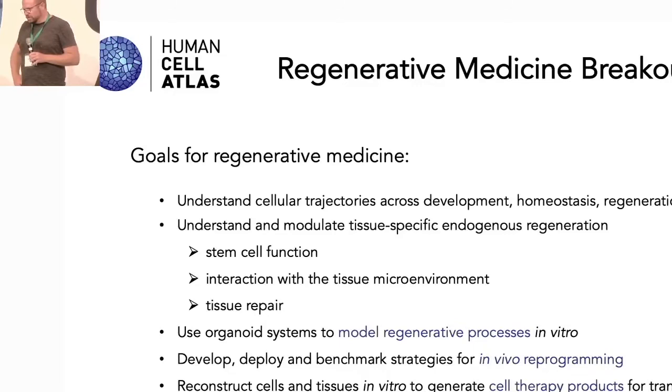To do that, we need to understand in more detail how stem cells actually influence and control regenerative processes, how they are regulated themselves, how they interact with the tissue microenvironment, and how they influence tissue function. Ultimately, we need to have a clear atlas of how tissue repair occurs in space and time. A lot of work has been done in model systems. Organoid systems are also being used quite broadly right now to model regenerative processes, to study them in the lab, and potentially to develop cell therapies and organoid therapies for tissue repair in the clinic.